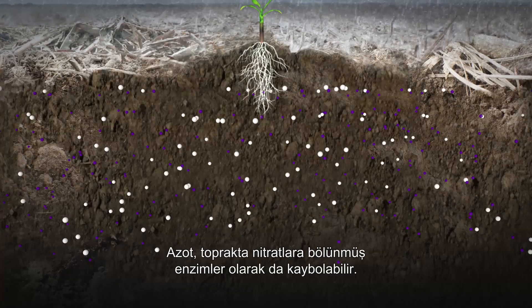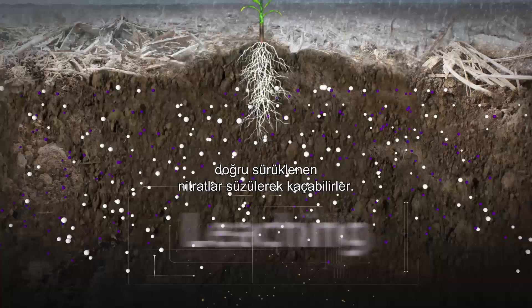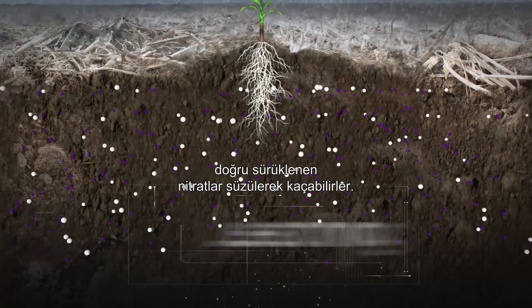Nitrogen can also be lost as enzymes in the soil break it down into nitrates that can escape through leaching, as they're washed below the root zone during rainfall.